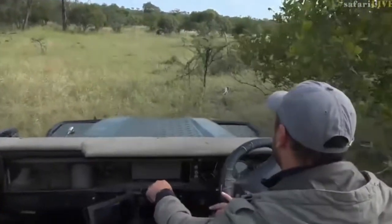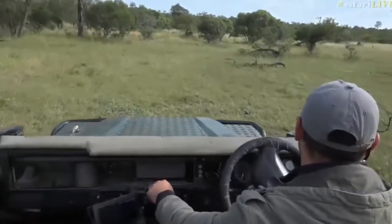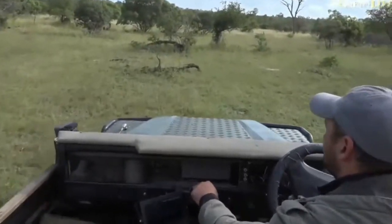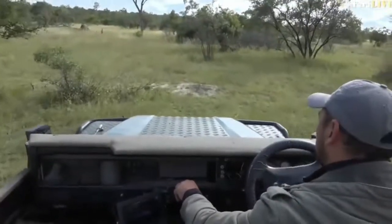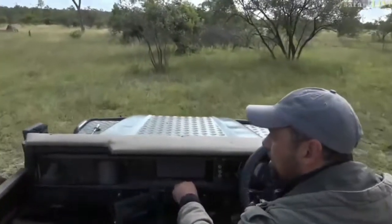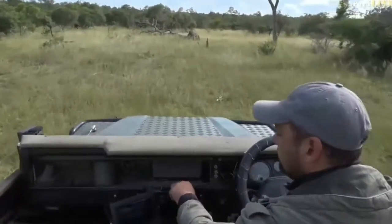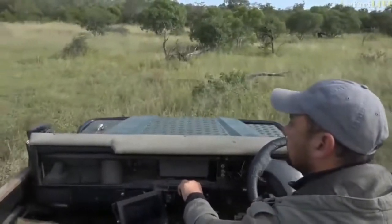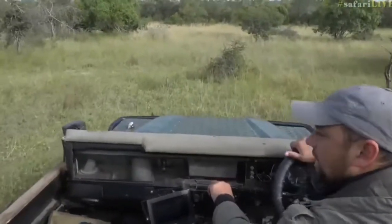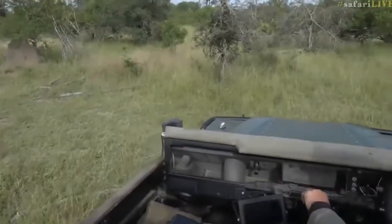Look at that. That is really nice. You can hear some impala alarm calling at him now. It's probably just moving into the shade. Let's see, he might go and lie down. And that's exactly what he's done — just moved into the shade. The impala are alarm calling very close to him.